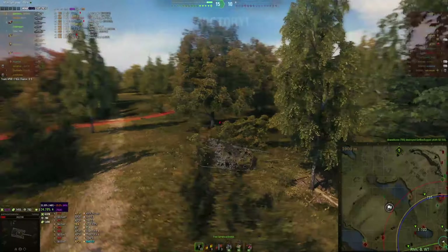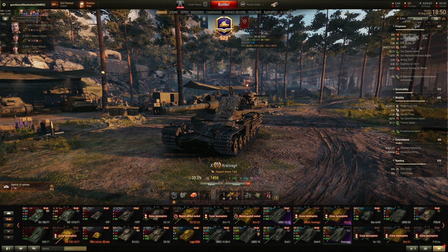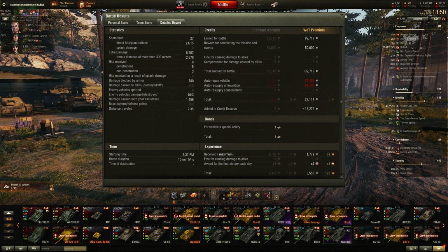Nasty tank. Anyway, there you go — the Kranvagn pre-nerf. This is probably my best Kranvagn battle, certainly the highest damage I've had in the Kranvagn — only a First Class, which shows you how good people are in this tank. We got Confederate because we shot more tanks than anyone else. And we got a High Caliber for the damage. Looking at the final results, we actually achieved 6,500 damage — there was a blind shot in there somewhere.